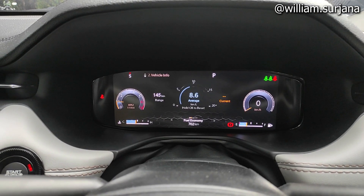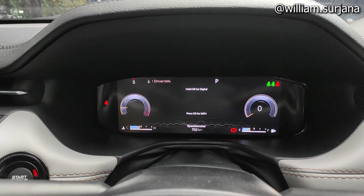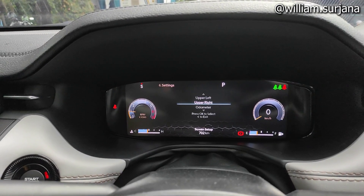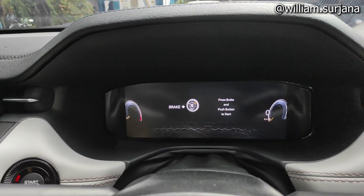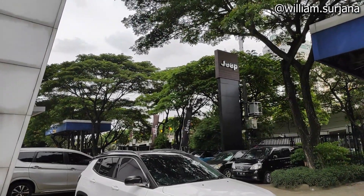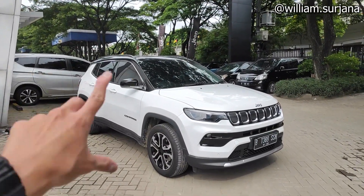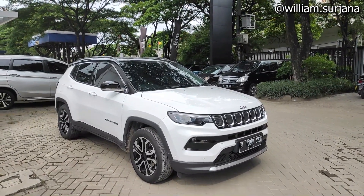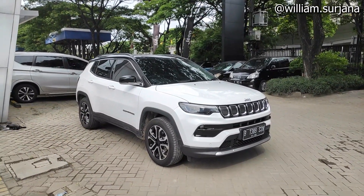Hello guys, this is the Jeep Compass, and this is the variant Limited. This is the facelift variant of the Jeep Compass. For the price, it is 699 juta OTH Jakarta. This is the unit test car.